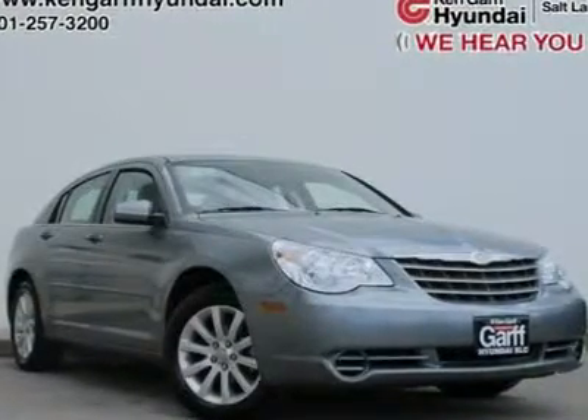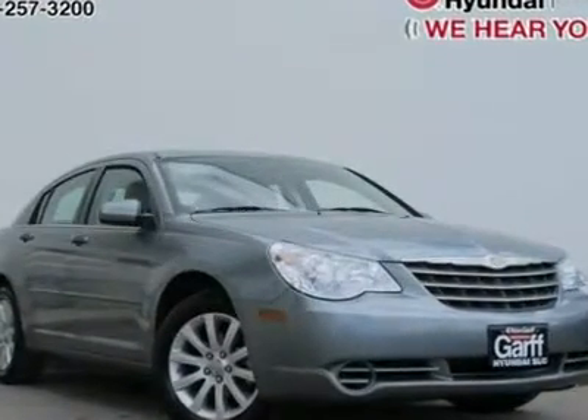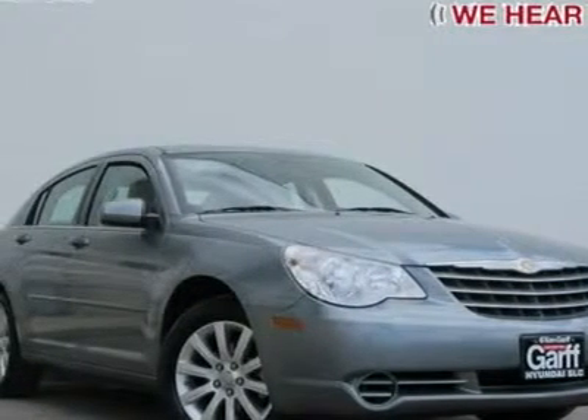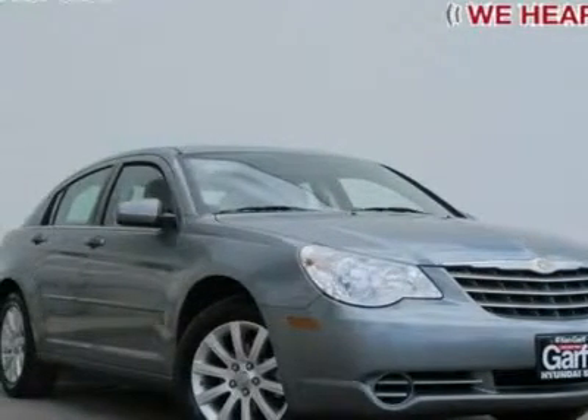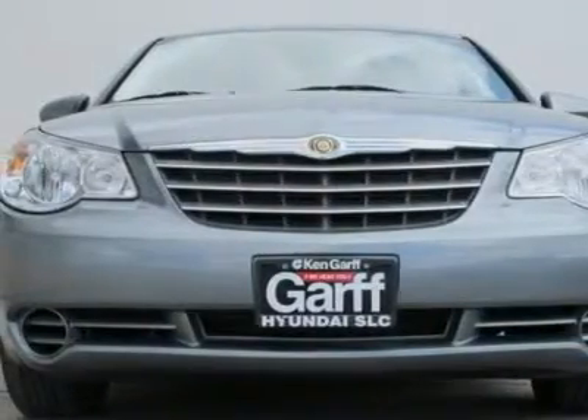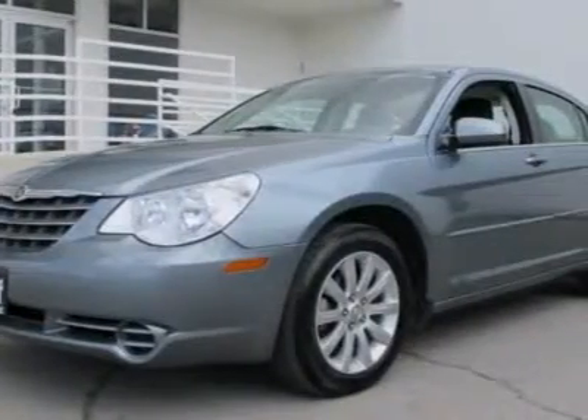2.7L V6 MPI DOHC 24V, slashing prices. The don't-miss-this-one special. Clean title and clean Carfax. Don't pay too much for the stunning car you want. Come on down and take a look at this wonderful 2010 Chrysler Sebring.